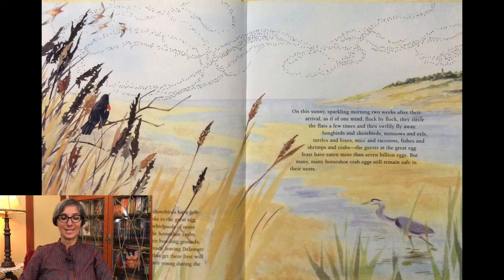On this sunny, sparkling morning, two weeks after their arrival, as if of one mind, flock by flock they circle the flats a few times and then swiftly fly away. Songbirds and shorebirds, minnows and eels, turtles and foxes, mice and raccoons, fishes and shrimps and crabs — the guests at the great egg feast have eaten more than seven billion eggs, but many, many horseshoe crab eggs still remain safe in their nests.